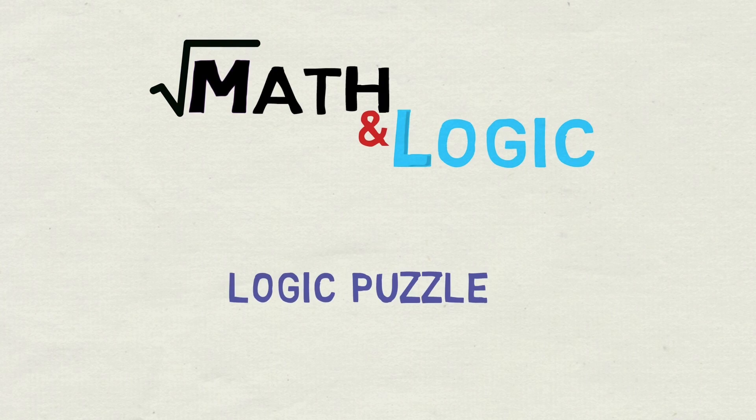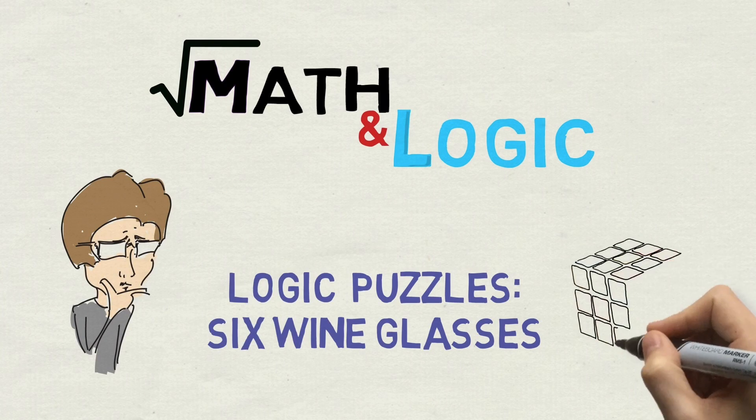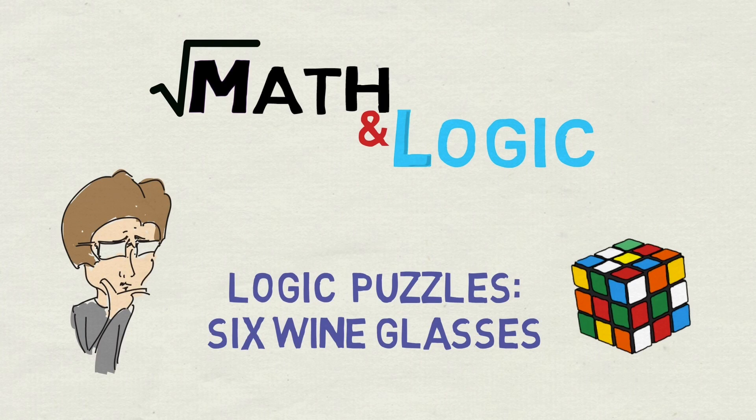Hi everyone! Today in Math & Logic I will show you a logic puzzle my friend faced during a job interview and solved in an unorthodox way. I will show you her solution after the standard one. It will demonstrate one important thinking technique useful when solving problems.